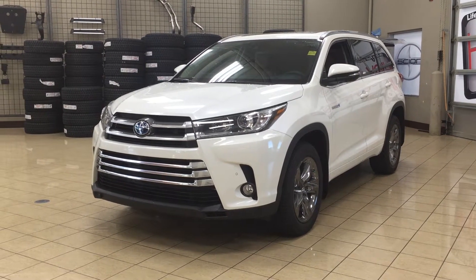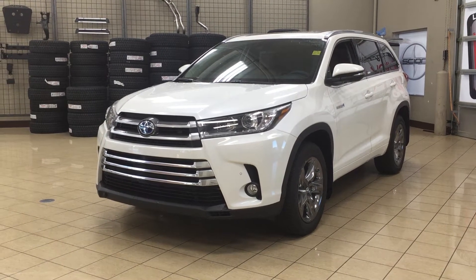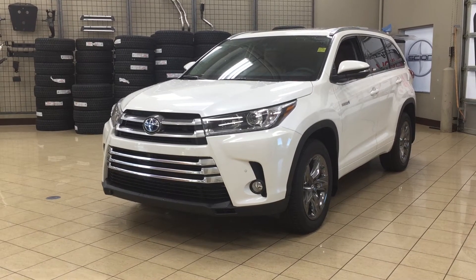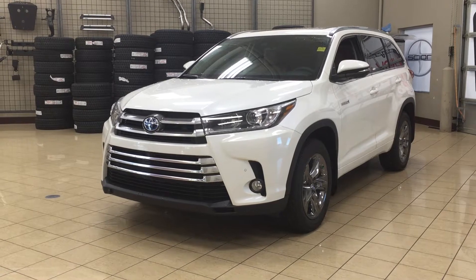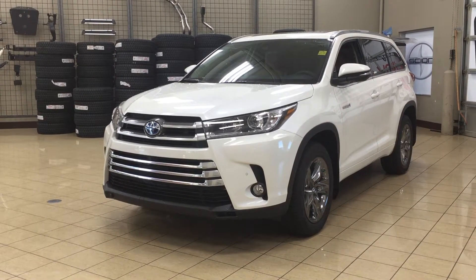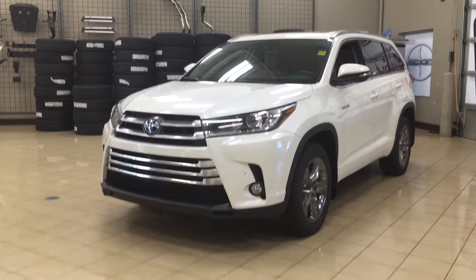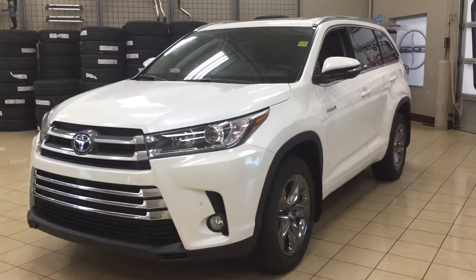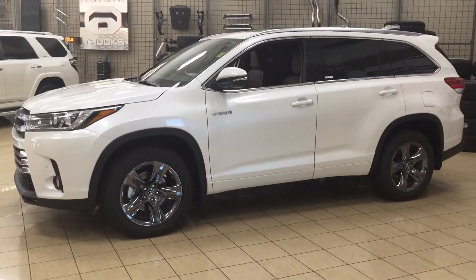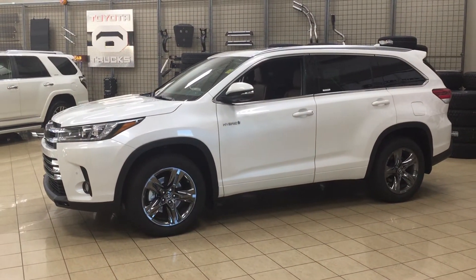Hello folks, welcome to Sherwood Park Toyota located at 31 Auto Mall Road in Sherwood Park, Alberta, Canada. Today I'm going to be showing you this new Toyota Highlander Limited Hybrid. The most notable features on this Limited are its panoramic glass roof, parking sensors, and power lift gate. I'm going to go through a couple more features on the inside and outside of the vehicle to get you better familiar with this new Toyota Highlander Limited Hybrid. Let's get started.